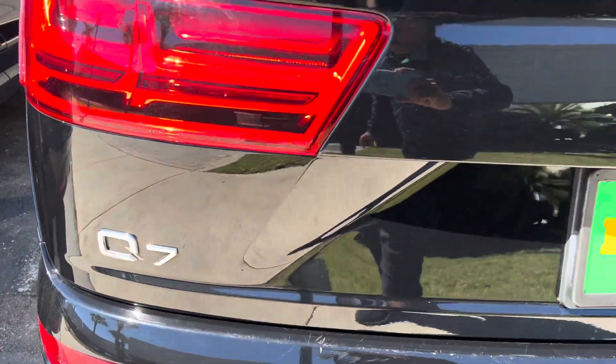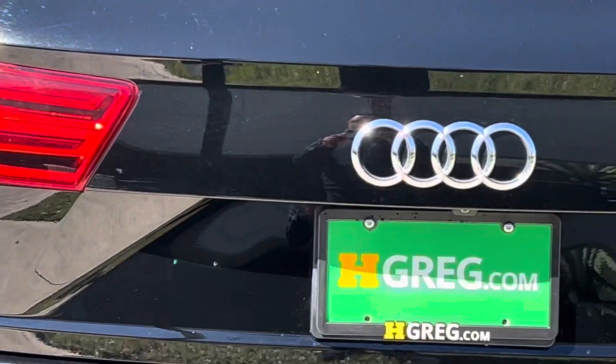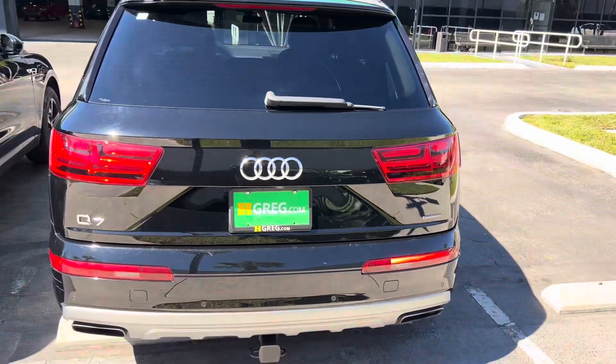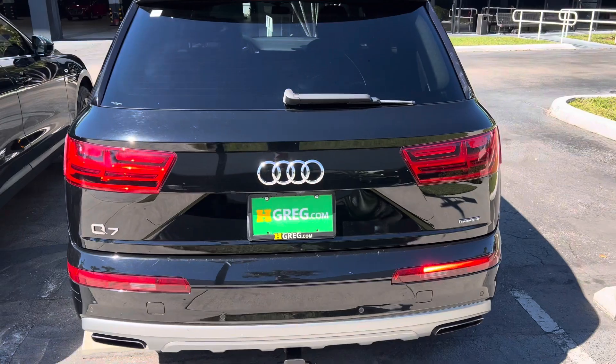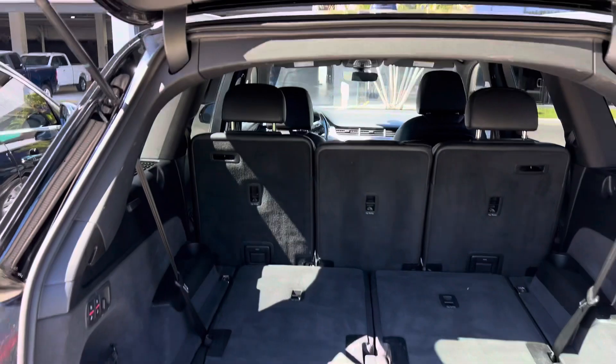Q7 — look at that. Very nice. Black and black.